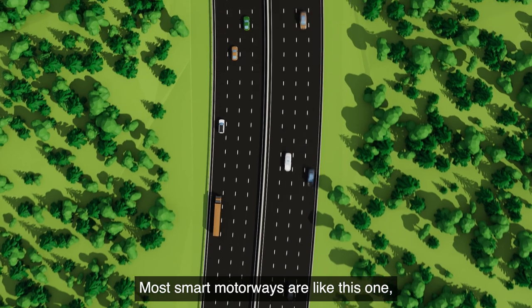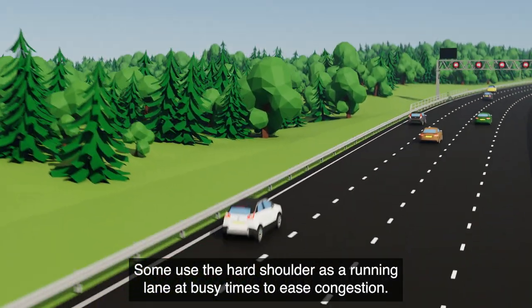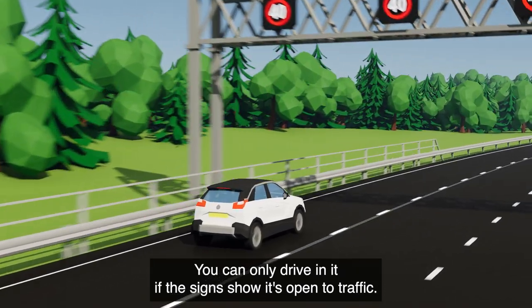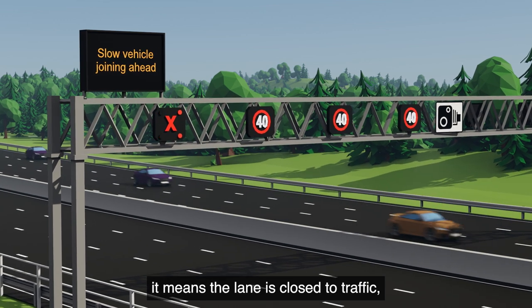Most smart motorways are like this one, with the hard shoulder permanently converted to a traffic lane. Some use the hard shoulder as a running lane at busy times to ease congestion. You can only drive in it if the signs show it's open to traffic. If a red X is displayed, it means the lane is closed to traffic.